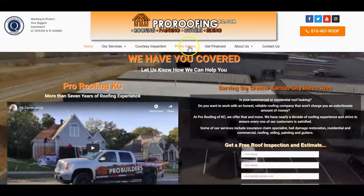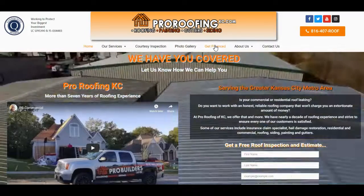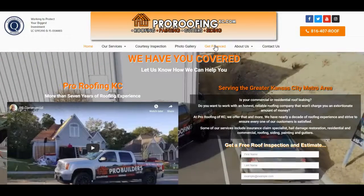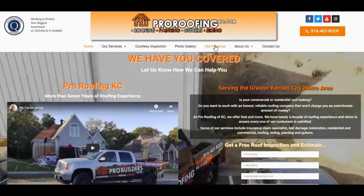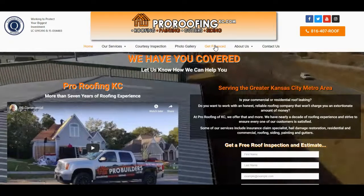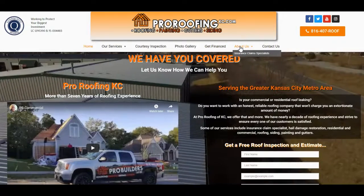We have a gallery with photos of things we've done. We can also get you financed — so if you don't have an insurance claim and don't quite have the money to get your roof done but you know you need one, we can actually help get you financed for any size roof.